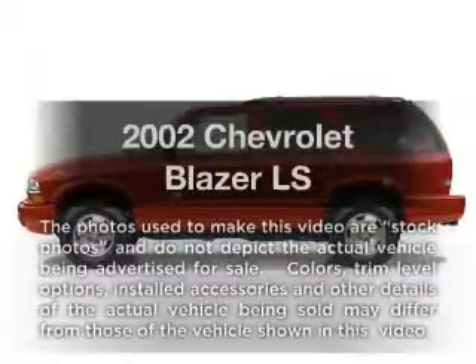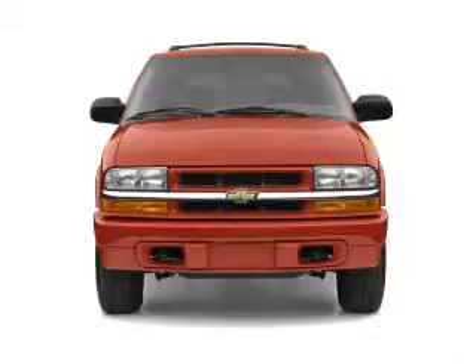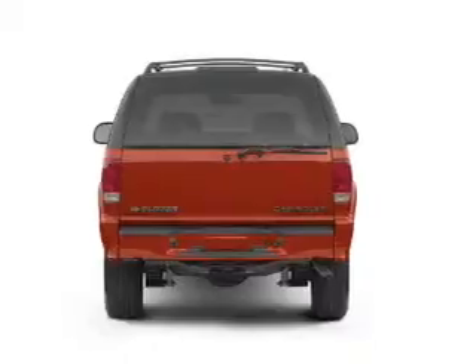Check out this 2002 Chevrolet Blazer. Everything you need under one roof with this great vehicle, with a reliable six-cylinder engine connected to a smooth shifting automatic transmission.